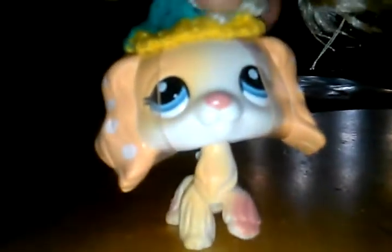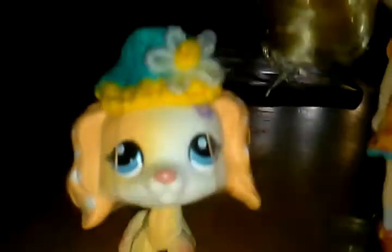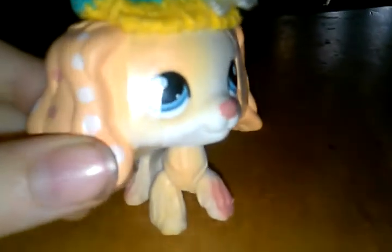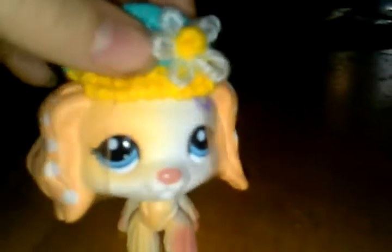If you saw my other video with the husky and a deer with a Blythe too — it's from a second set or whatever — you can go find it in my channel if you want. I really like her and all her little accessories. I think it's better to just show you without her hat.